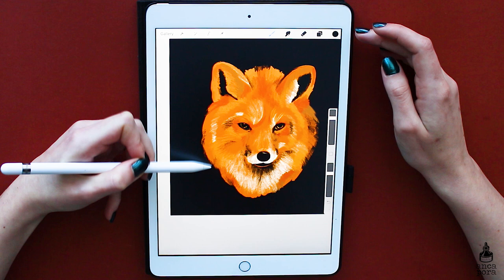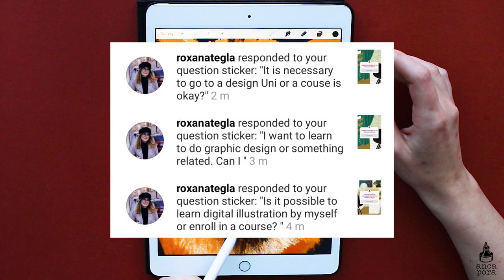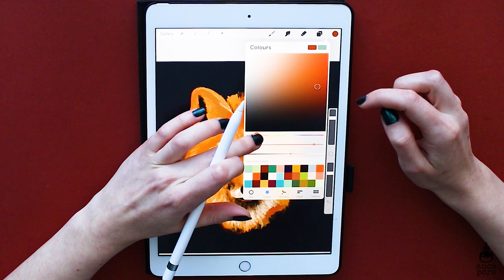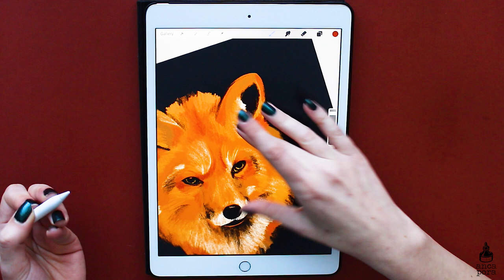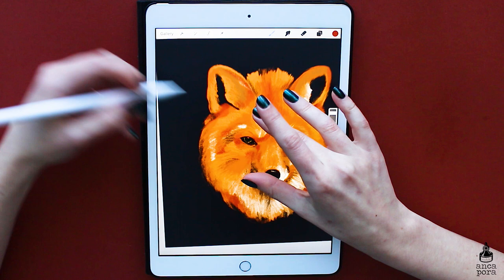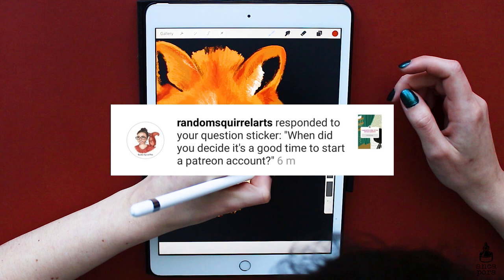Someone asked if it's possible to learn digital illustration by yourself or if you should enroll in a course. I think it's possible to learn anything by yourself if you have the motivation. I pretty much learned Photoshop by myself — watching tutorials, experimenting, and figuring it out. I don't think you need to go to a design university, although it helps for learning art history and basics. Developing your own style doesn't really come with a course — it's practice makes perfect.